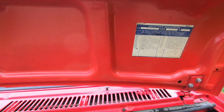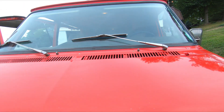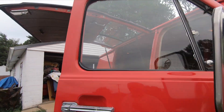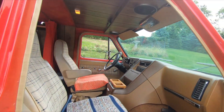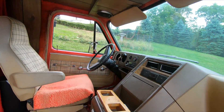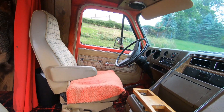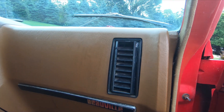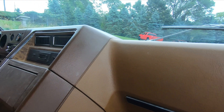A lot of guys I knew just bought a delivery van and did up the inside. Well, I ordered mine with all the inside stuff I wanted — the sport wheel, the automatic, the captain's chairs, which was considered a Beauville interior. It's got AC and cruise control.